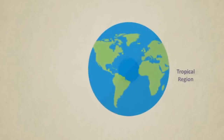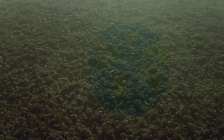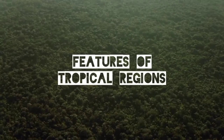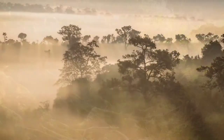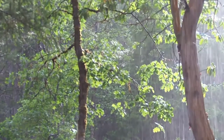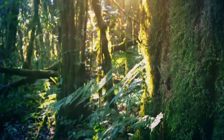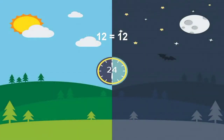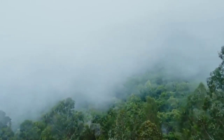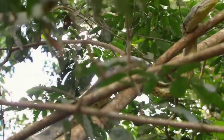The areas which lie close to the equator are called Tropical Regions. The Tropical Regions have hot and humid climate with abundant rainfall throughout the year. They have sunlight for at least 12 hours, meaning days and nights are almost equal in length throughout the year. When we talk about life in tropical rainforests, we can find a wide variety of plants and animals in these regions.